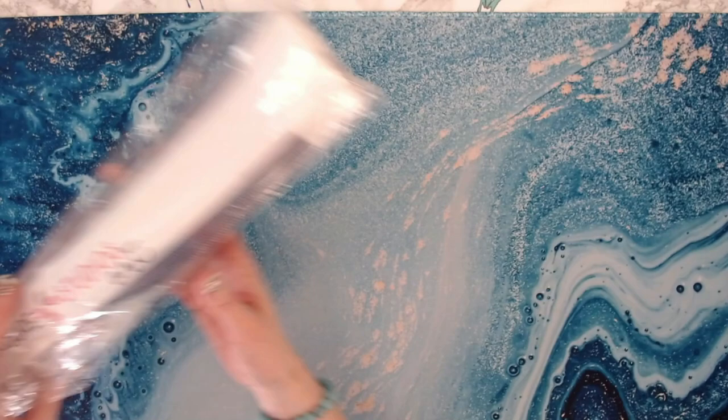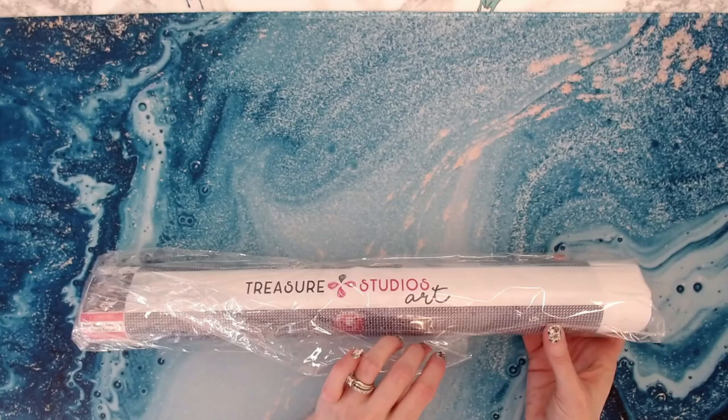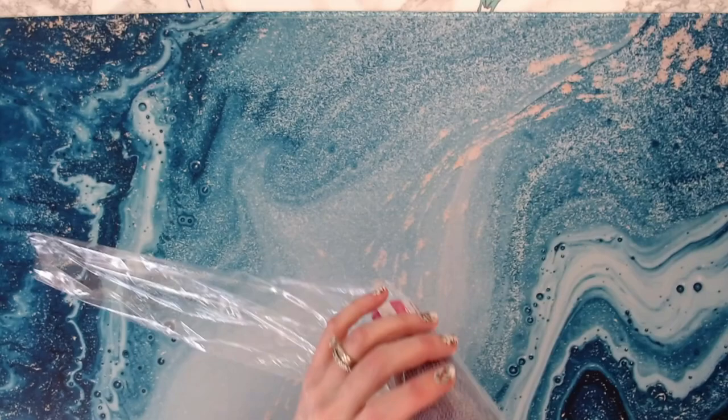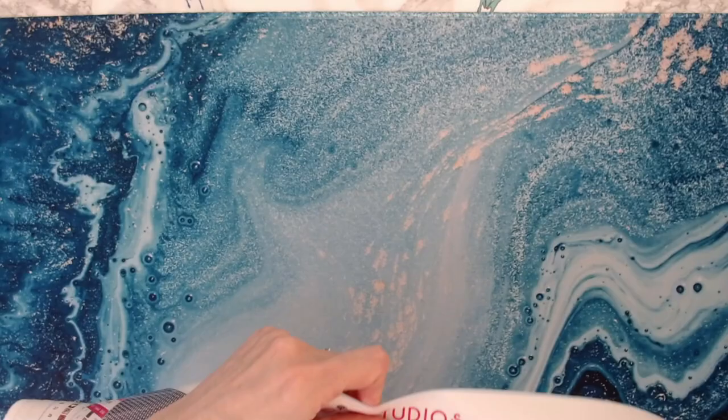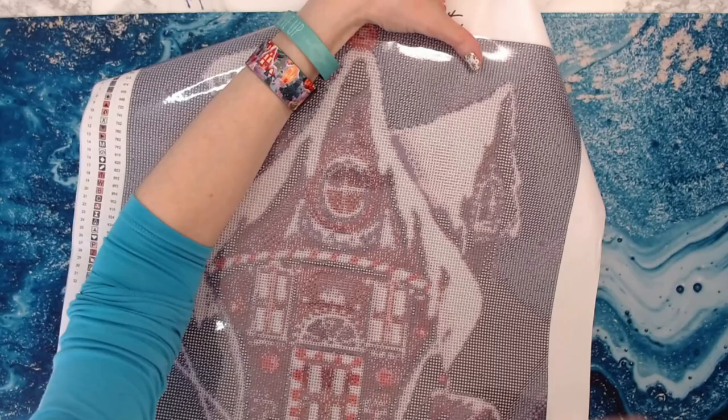Okay, so this first one is 'Home Sweet Home' by Lizzie Falcon. This is a 40 by 80 centimeter round drill. For those not familiar with Treasure Studios Art, their round drills are smaller than normal round drills, and they are amazing.